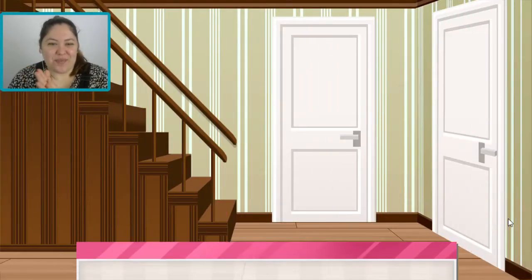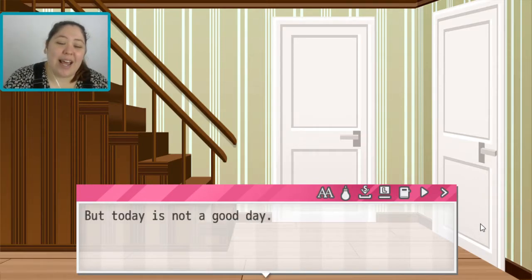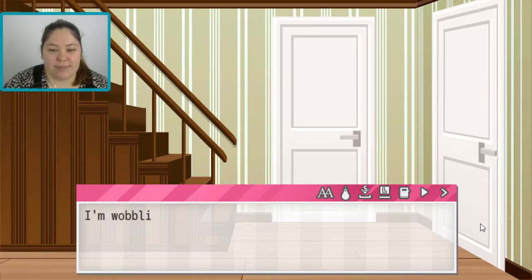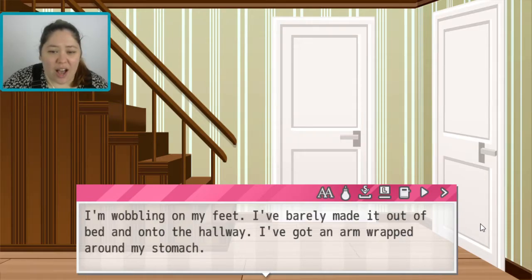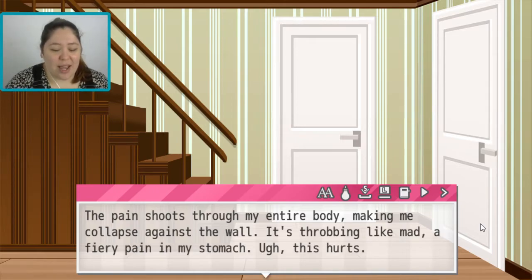It's the weekend, so I should be spending it all relaxed and well rested. But today is not a good day. I'm wobbling on my feet. I've barely made it out of bed and onto the hallway. I've got an arm wrapped around my stomach. Today is the first day of my period. It's made me almost completely immobilised with pain. It's hard to stand up straight or move at all. The pain shoots through my entire body, making me collapse against the wall. It's throbbing like mad, a fiery pain in my stomach.